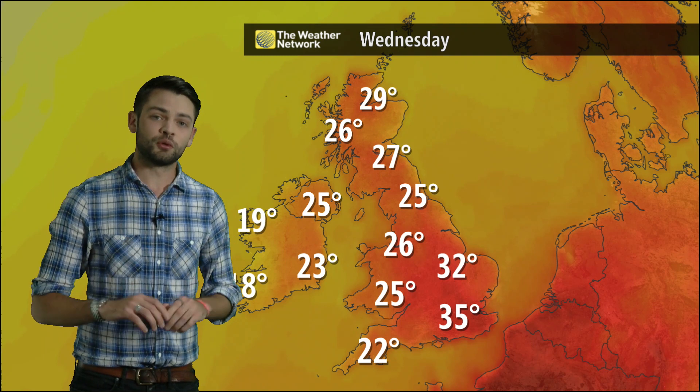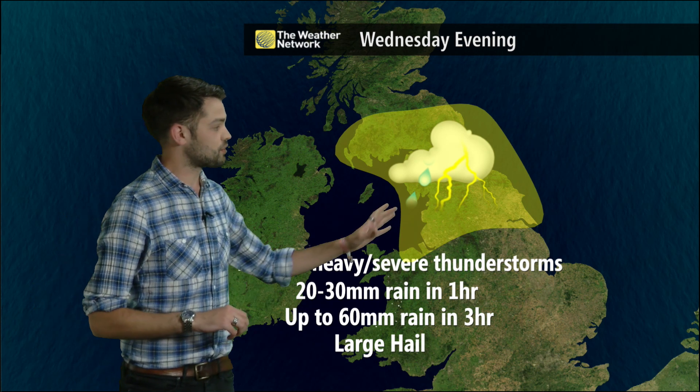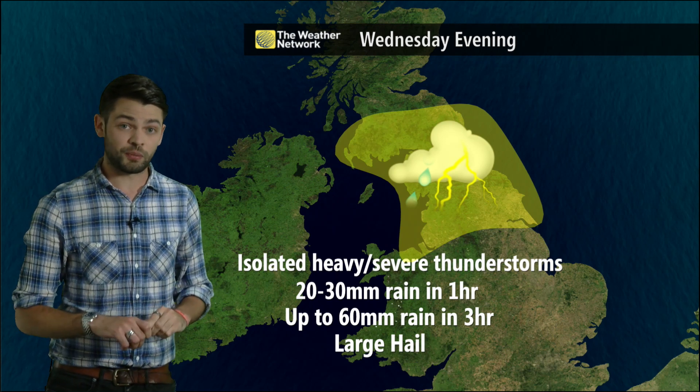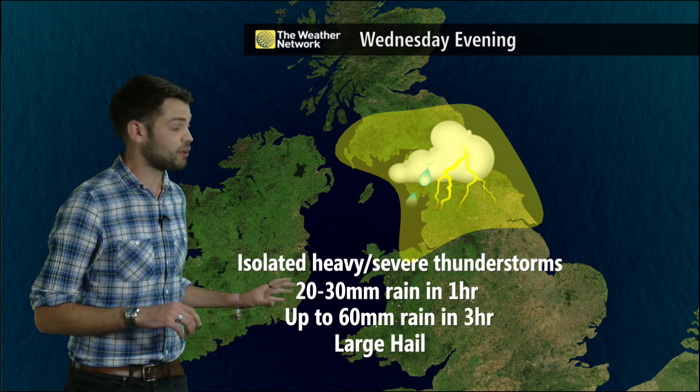That heat and humidity will bring the risk of some thunderstorms as we go into Wednesday evening. Northern parts of England and southern Scotland will see the biggest risk of these thunderstorms, with isolated severe storms possible.